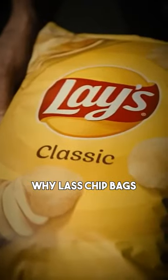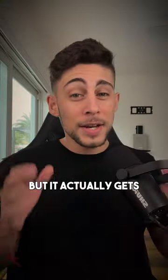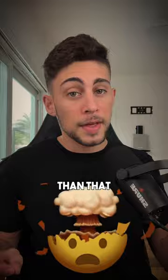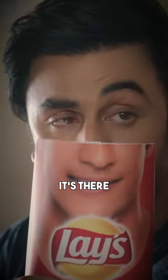Ever wonder why chip bags always have so much air in them? At first, you might think it's just to save money by giving you less chips, but it actually gets much crazier than that. The air in the chip bags actually has nothing to do with saving money at all, and you'll actually be happy it's there.